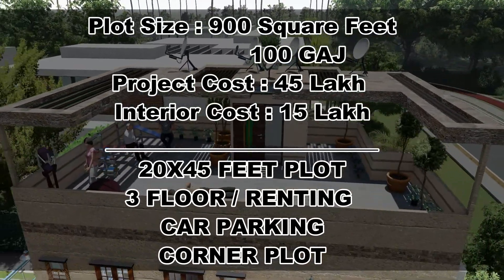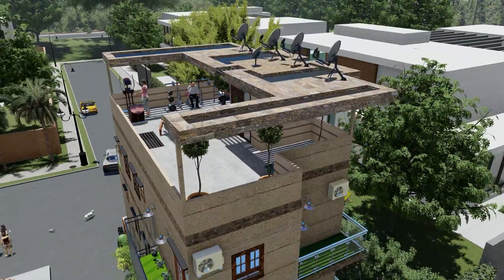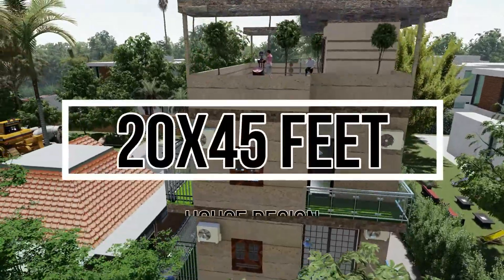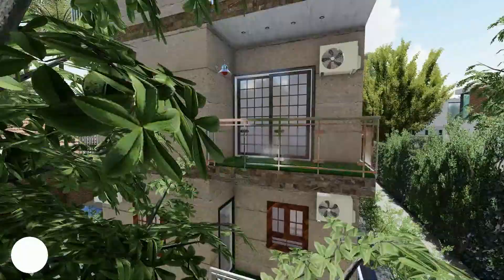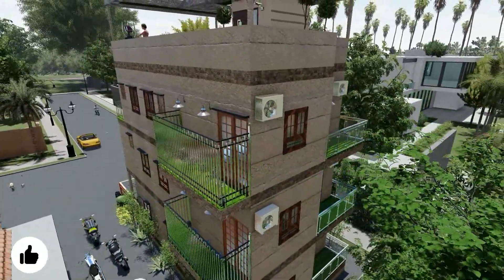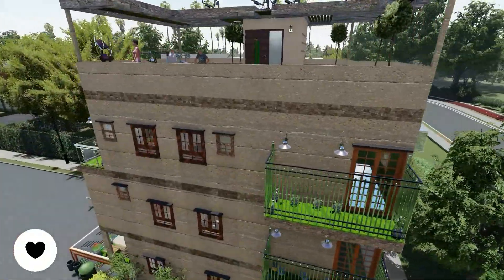Today we are going to review the plot area. The plot size is 20 by 45 feet. The facade is built according to the client's needs — a corner plot with backside balconies and a modern terrace for the gym and seat outs.